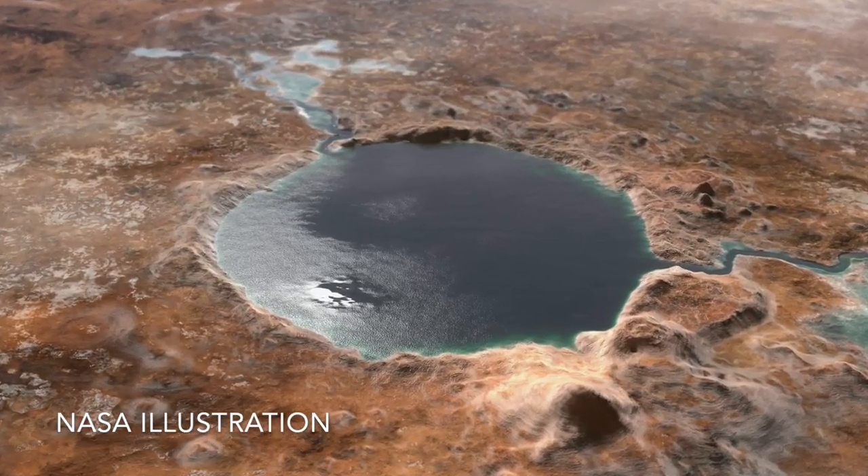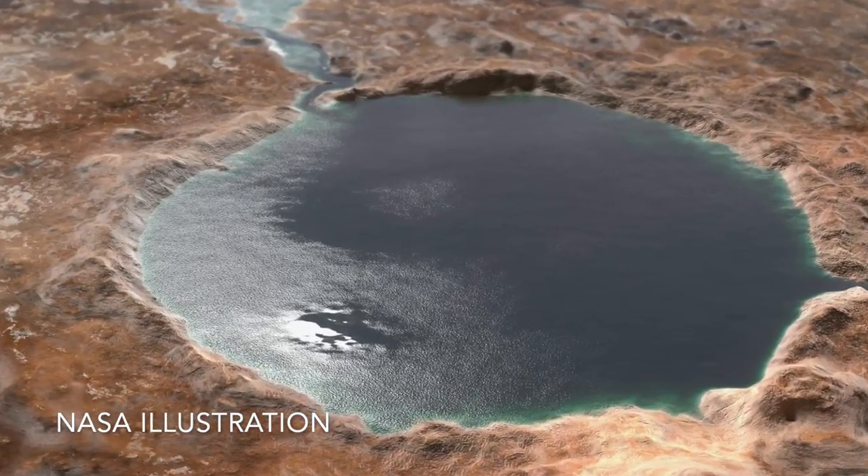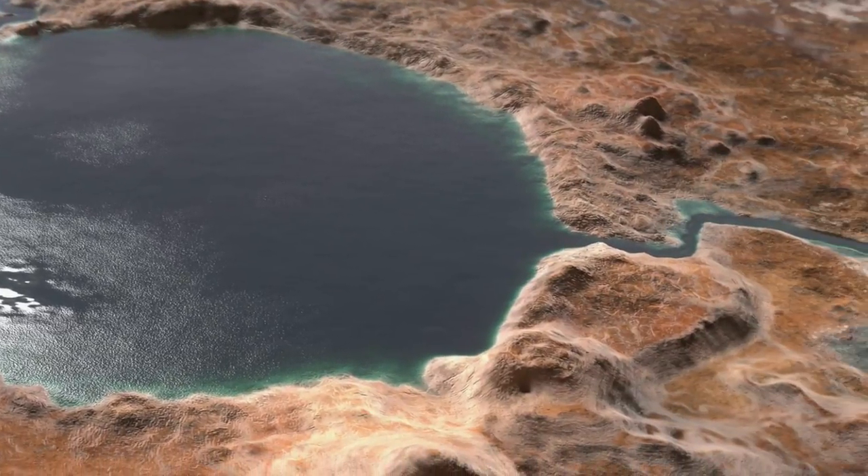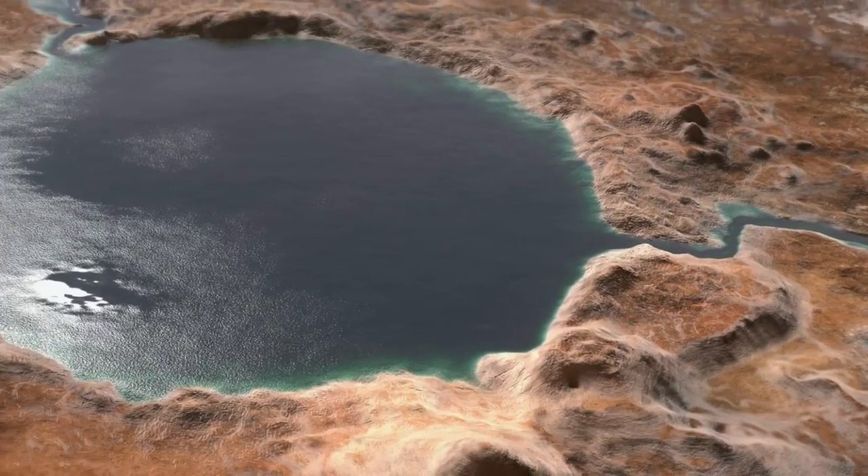Billions of years ago, there was a lake in Jezero Crater, but exactly how long ago and how long it lasted are big unknowns — and this matters in the search for ancient life.